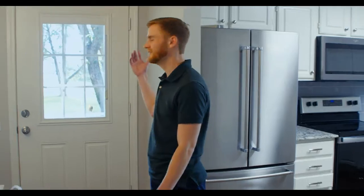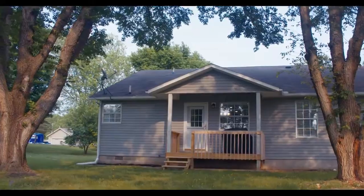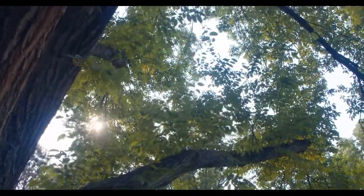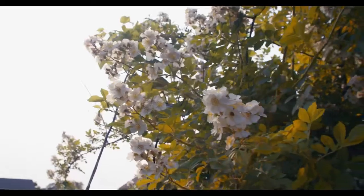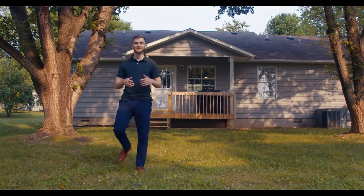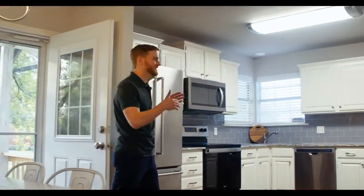Before we head into the kitchen, look at this backyard — spacious, mature trees, plenty of room to kick back and enjoy the outdoors. You could build a shop, get some chickens if you wanted to. It's not often that you see a full half-acre lot for such a beautiful little home, right close to town. I can imagine so many wonderful family memories being made right here.